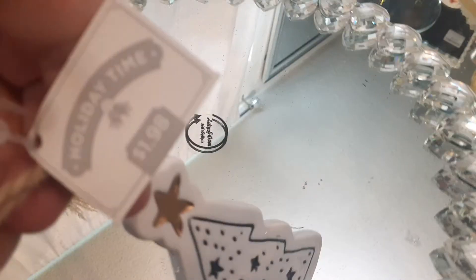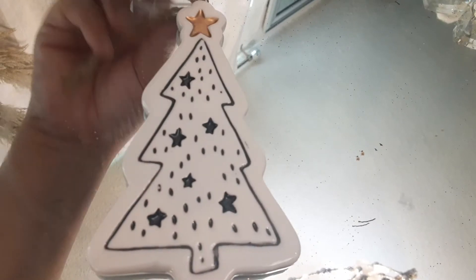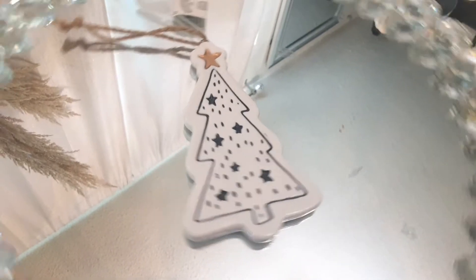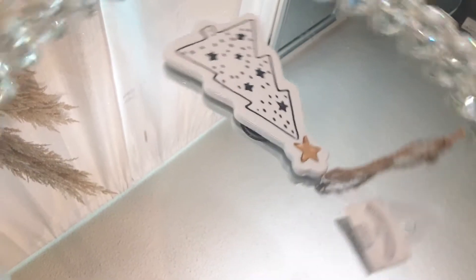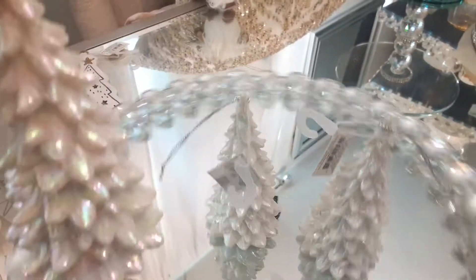Going back to the farmhouse style, most of these are farmhouse and I love the black and white decor — especially with a little sprinkle of gold. It is a gorgeous ornament. This one's more on the ceramic side, so it's a little bit heavier, and you do have to be careful with those.